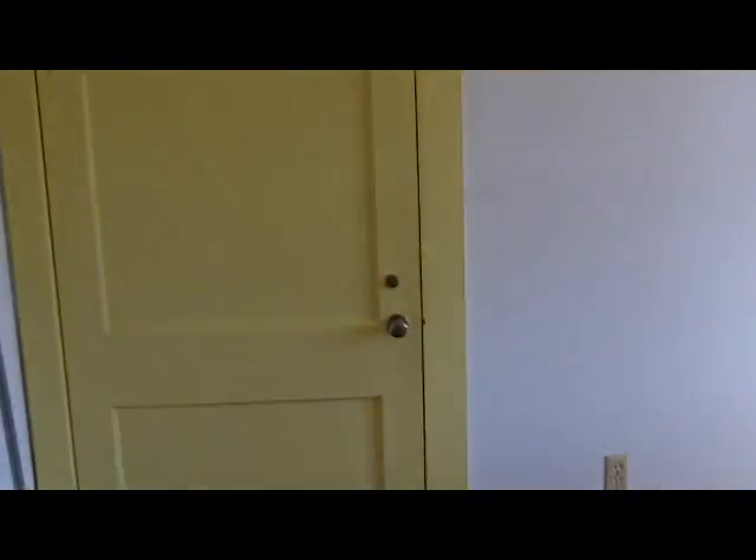Third bedroom here with a closet there and good sized windows.